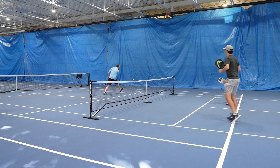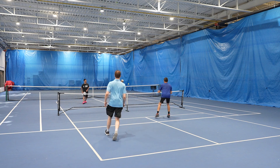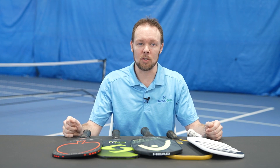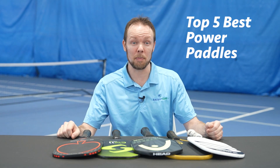Thinner paddles tend to absorb less energy from the ball than thicker paddles, and therefore the ball rebounds with more energy and speed off of the thin core paddles. Paddle shape, maneuverability, and aerodynamics can also play a role in helping increase swing speed, so we'll also be taking this into account when we make our top five list. So without further ado, here are Pickleball Guys' top five pickleball paddles with the most power.